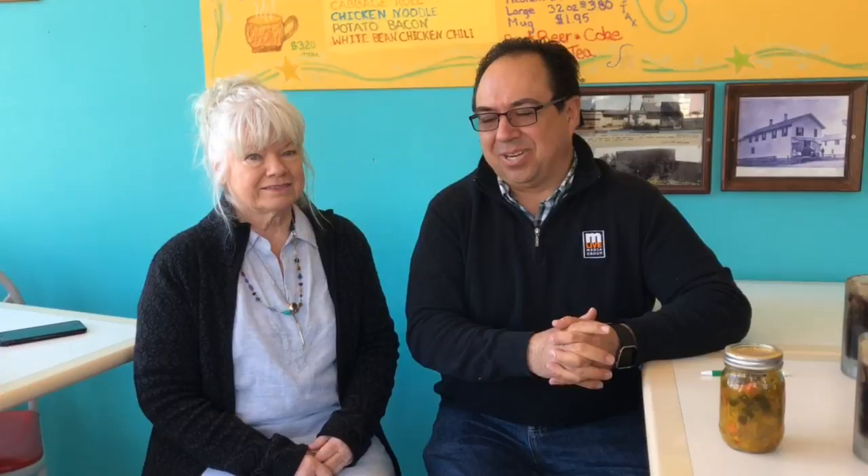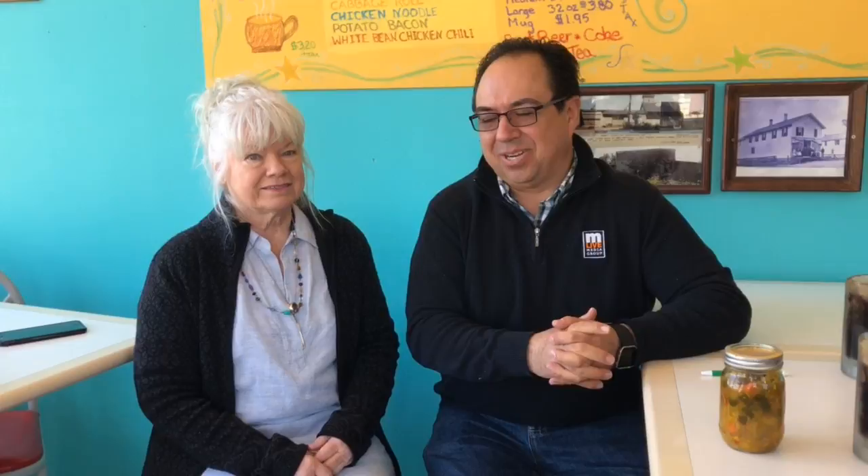I'm Dallas, MLive.com, Michigan's Best. I'm with the owner here, Char Barr. We're having fun with her name. It's a great name. And we're at Cook's Hot Dogs here in Dutton.